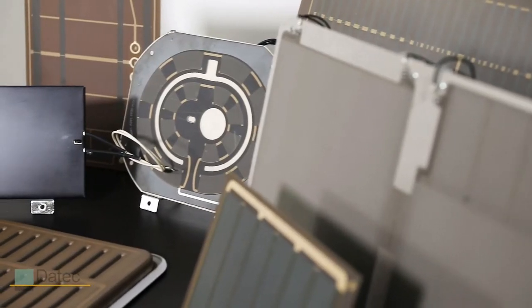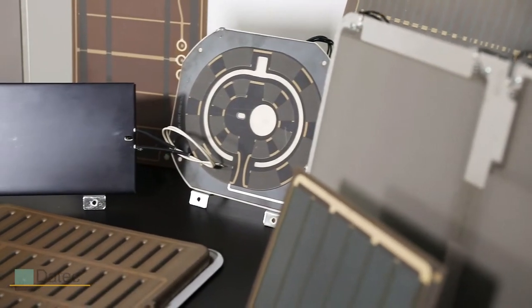Daytech's mission is to help product designers and engineers solve their thermal design challenges using thick film heating technology. Whether you need to improve an existing product or develop something new, we can help.